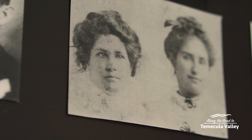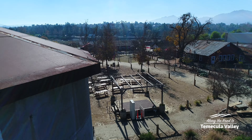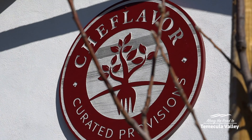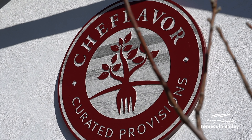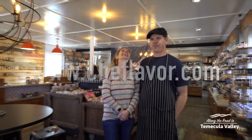You'll quickly learn that the building is just as unique as the items it contains. So next time you're in Temecula Valley, head down to historic Vail Ranch headquarters and look for Chef Flavor curated provisions. You'll be glad you did. To learn more about this magical place, visit chefflavor.com.